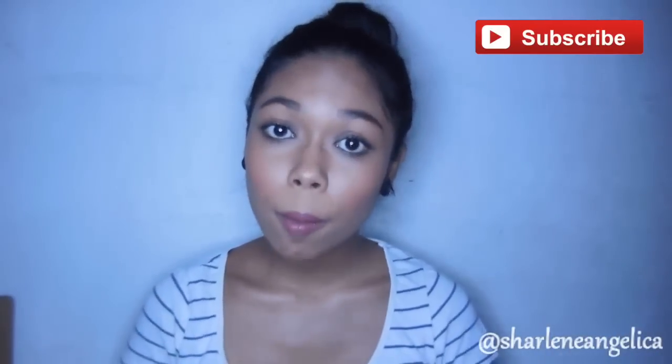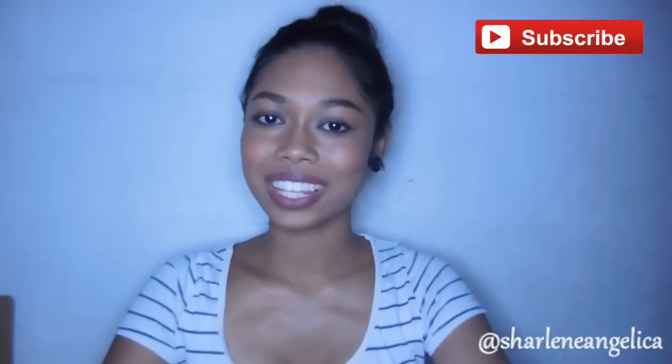Do subscribe so you get notified when my new videos come out. Thank you guys so much for watching, and I'll see you in my next video — bye!